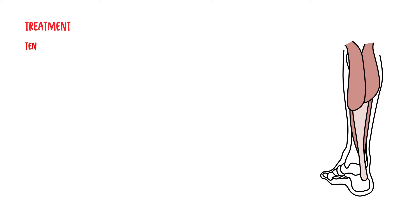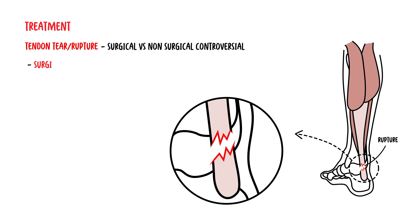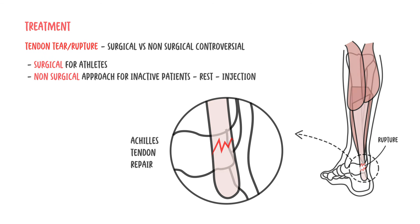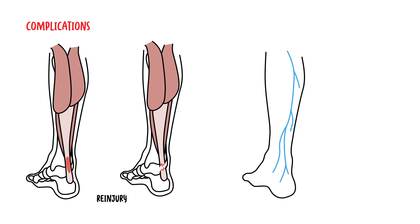Treatment of acute tendon rupture of the Achilles tendon is either surgical or non-surgical, and the area is controversial. Typically, surgery is used for athletes, whereas non-surgical approaches are for inactive patients such as the elderly. Other treatment includes resting and possibly injection therapy. Complications of Achilles tendon rupture include re-injury — whether tendinopathy or Achilles tendon rupture — as well as thromboembolism.